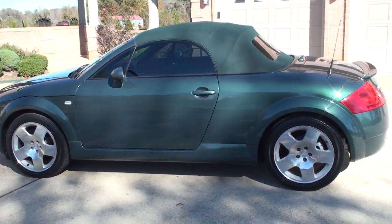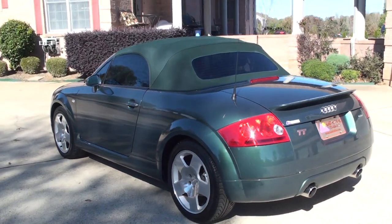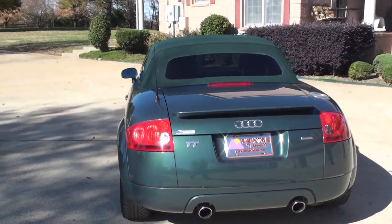Beautiful color — all desert green. Dual exhaust. A little spoiler.